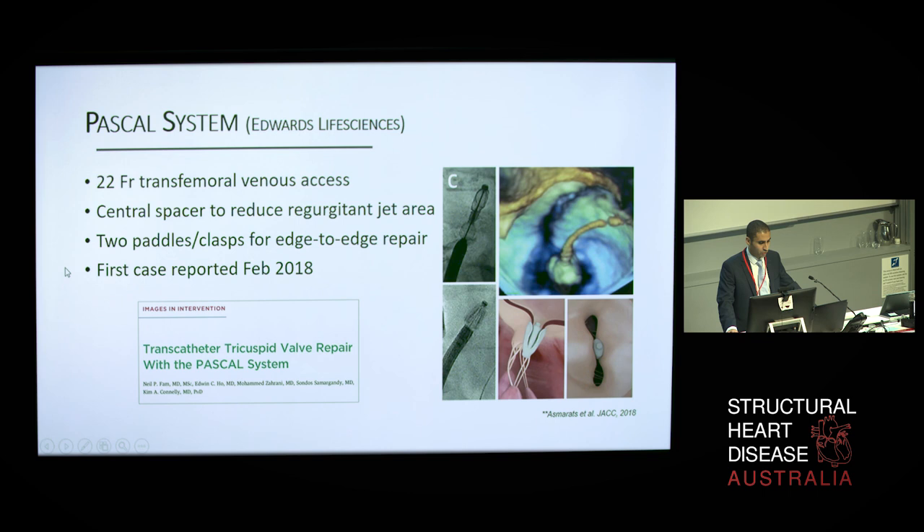The Pascal tricuspid valve repair system integrates technical aspects from the FORMA and the MitraClip devices, combining a 10-millimeter central spacer and two paddles and clasps that attach the device to the valve leaflets, thus overcoming possible limitations of the previous two devices separately. The spacer fills the regurgitant orifice area and the paddle is designed to avoid stress concentration on the native leaflets. It is a 22 French system delivered via the transfemoral approach. Notably, this product just received CE mark approval for the mitral valve, and the first tricuspid cases have been performed in the last year, so further data is expected.